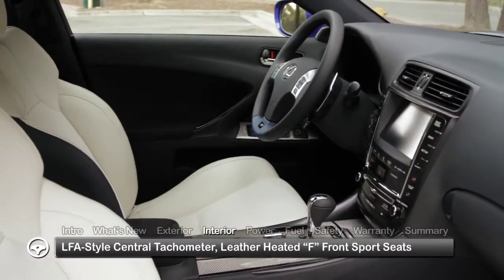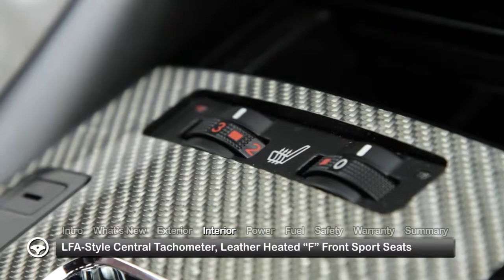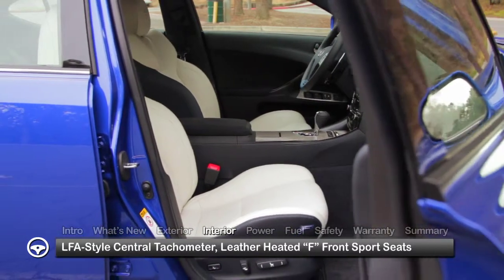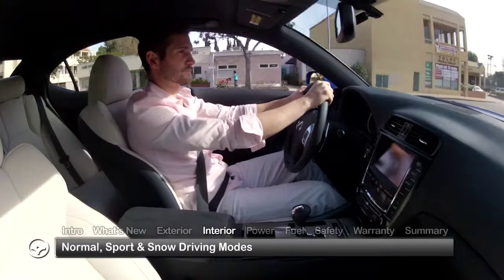Inside, the performance orientation continues with a large central tachometer in the gauge cluster resembling the LFA supercar. Leather-heated F-style front sport seats provide extra support during spirited driving maneuvers, while 3-mode vehicle dynamics control offers normal, sport, and snow mode settings for all-around driving versatility.